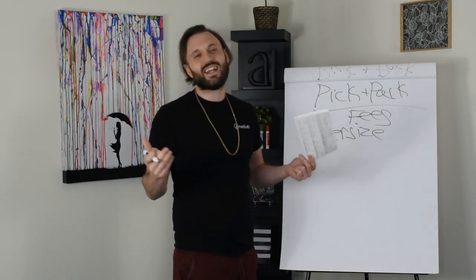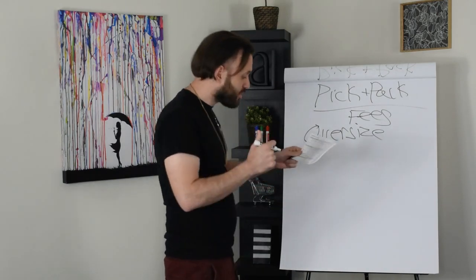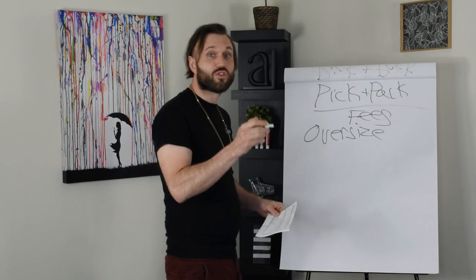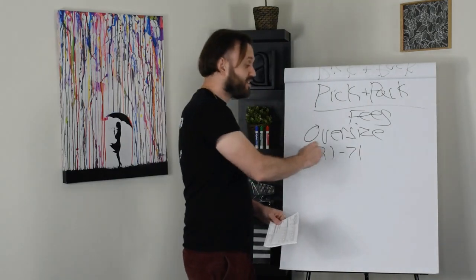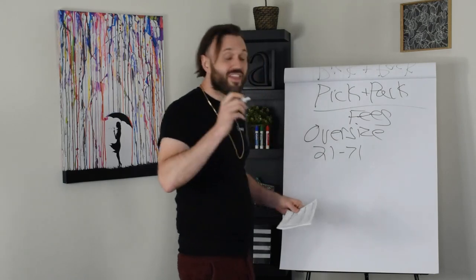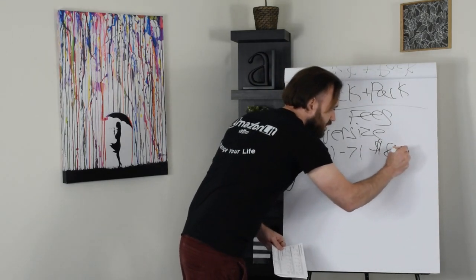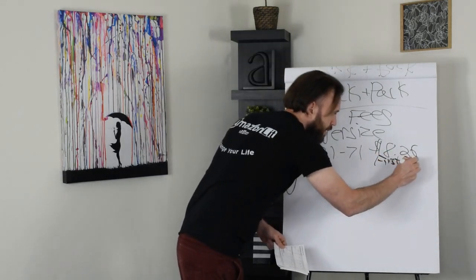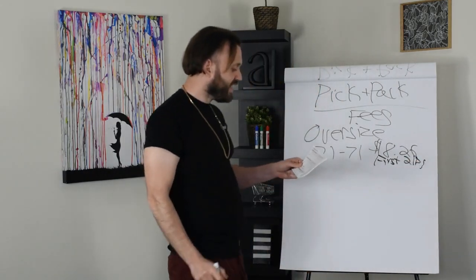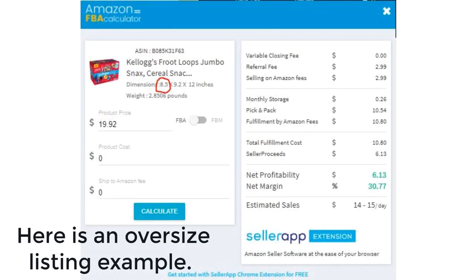We're not going to cover the larger oversize tiers in this video because 99.99% of you are not selling large products like that. So the small oversize tier: it's 71 pounds or less, meaning oversize for the first tier is 21 to 71 pounds. The cost to fulfill an oversize product in this category is $8.26 for the first two pounds, and then $0.38 for each additional pound over two pounds.